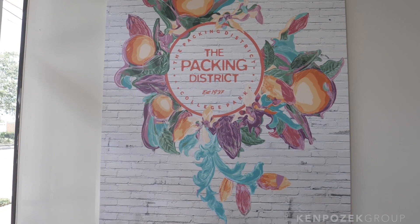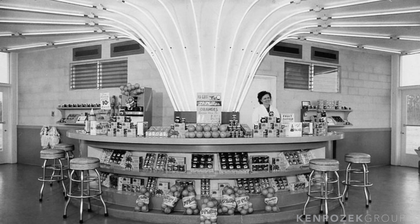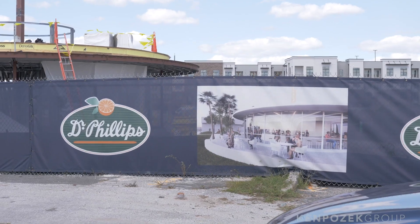Where does the name 'Packing District' come from? This whole area used to be industrial and supported the orange grove industry in Orange County. That's obviously since gone, but they're bringing in some nods to that history — like the old juice stand that used to sell locally-sourced juice. They tore it down years ago, but now they're bringing a replica model back and actually going to be selling juice there again, which is a pretty cool nod to the history of the area.